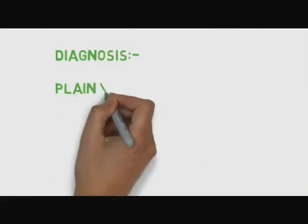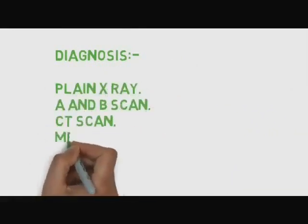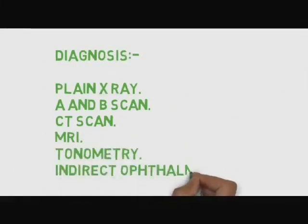For diagnosis, the doctor may perform some tests such as plain X-ray, AB scan, CT scan, MRI, tonometry, and indirect ophthalmoscopy.